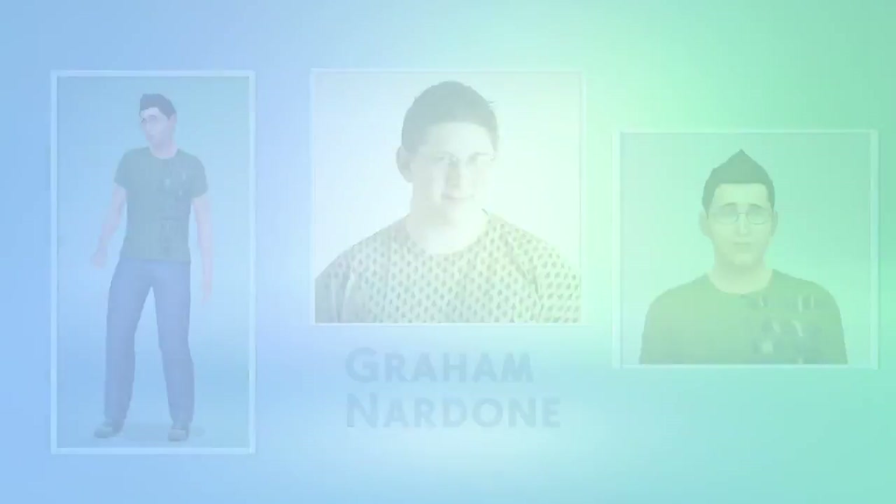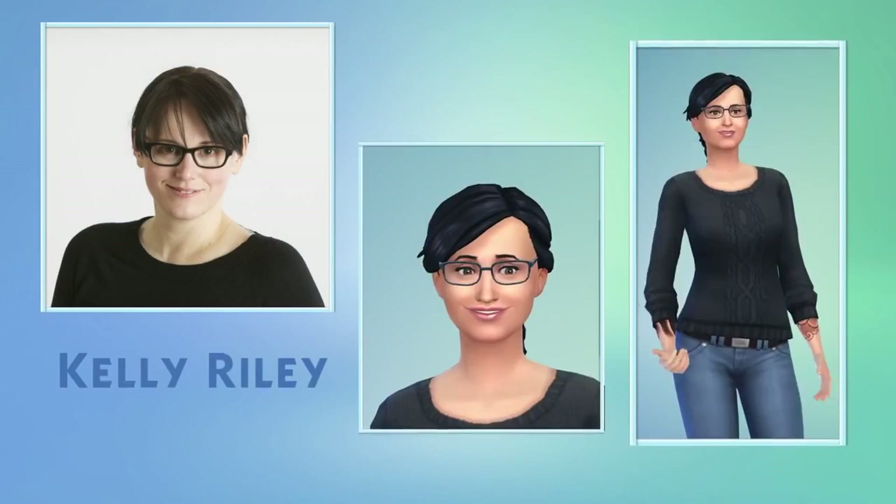Take a look at some of the other folks from around the studio. That's a great looking bunch.